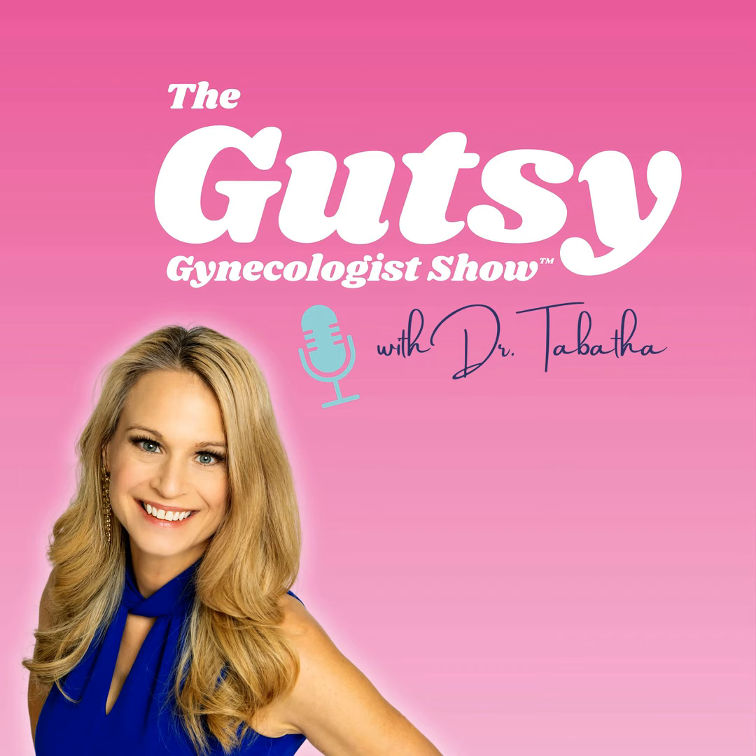The thyroid is responsible for regulating the body's metabolic rate as well as heart and digestive function, muscle control, brain development, mood, and bone maintenance. Its correct functioning depends on having a good supply of iodine in your diet. Your metabolic rate is the rate at which your body burns calories. Even when you're sitting on the couch watching TV, your body is burning calories — this is your basal metabolic rate, which accounts for about 60 to 75% of your total energy burned. The energy used for physical activity is called thermogenesis.